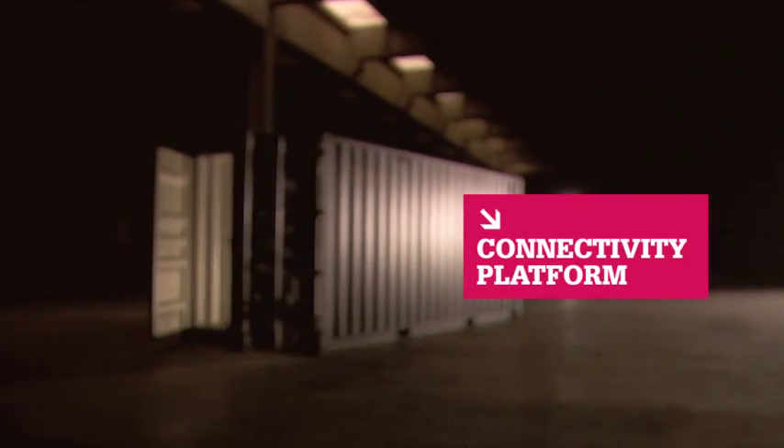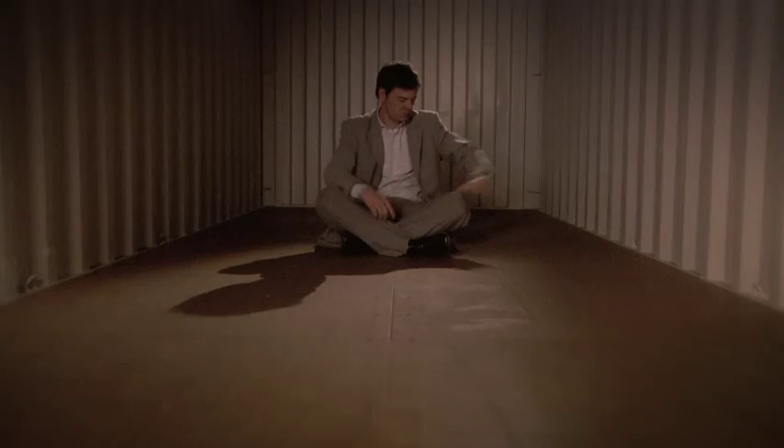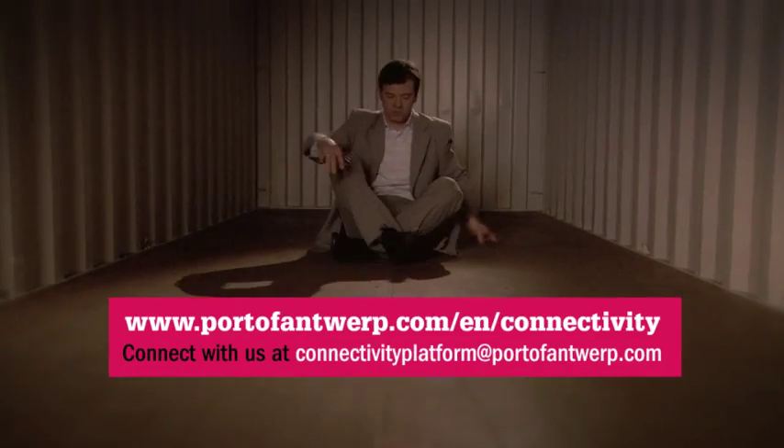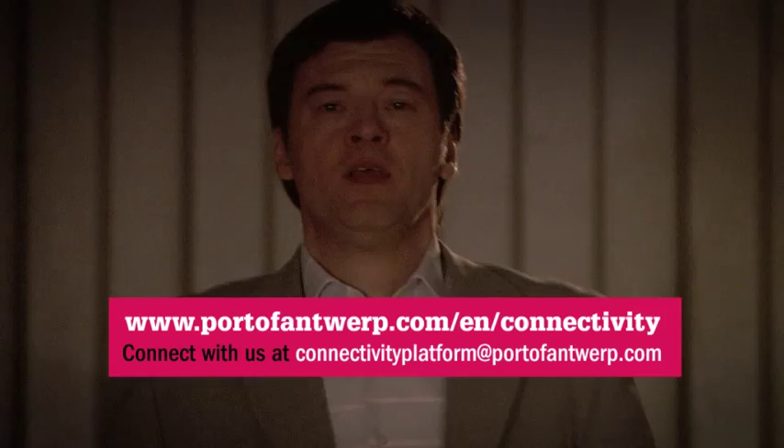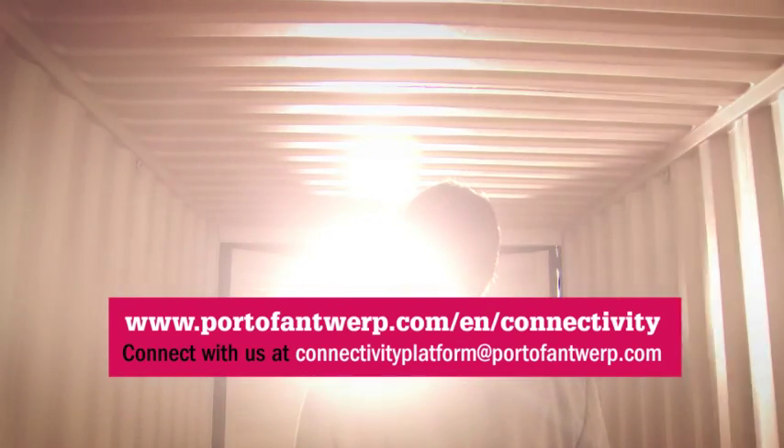The Port of Antwerp Connectivity Platform is an indispensable tool. It's easy to use and gives you relevant and up-to-date information about more than 200 terminals, 70 intermodal transport operators and 280 carriers. All transport options are laid out. It's your choice. The Port of Antwerp — where everything is possible.